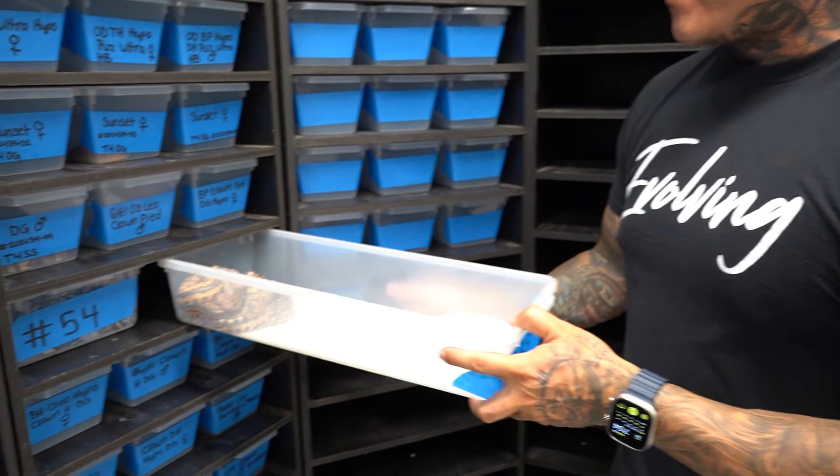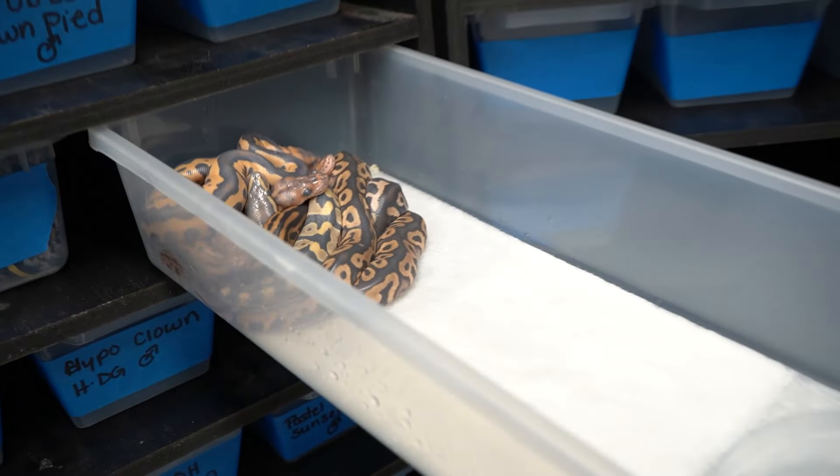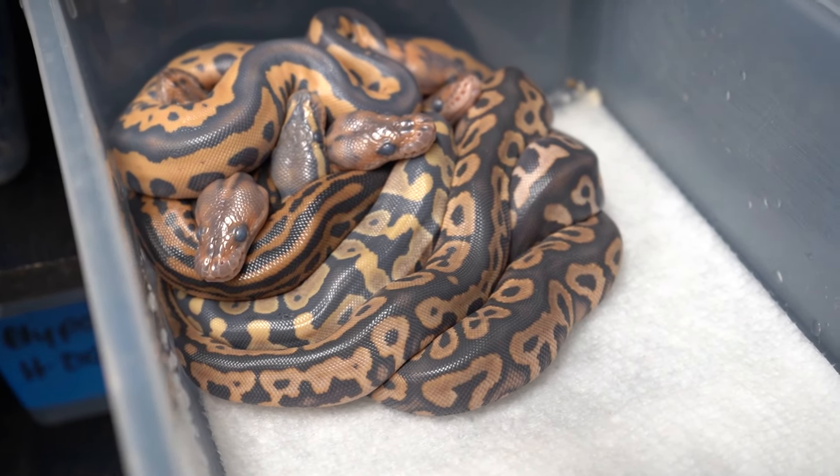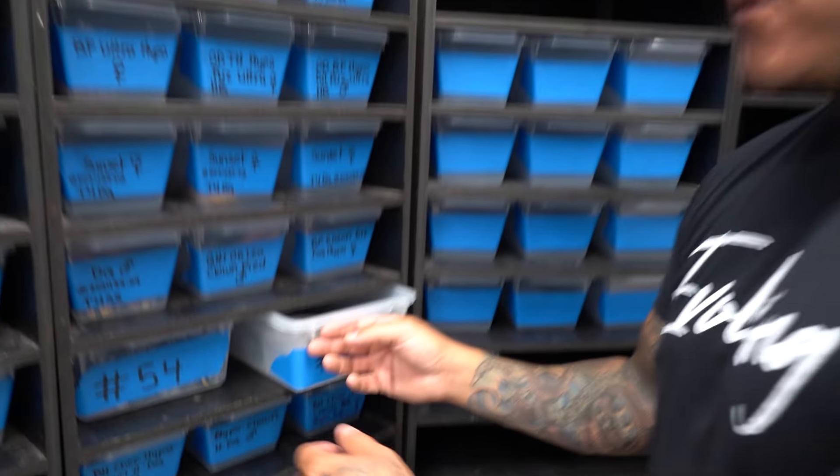Remember the clutch I was telling you guys about — we hit the double visuals for the first time but missed on the triples? Well they're right there but they're in super super shed. We only had two double visuals, but once they shed out I'll do a video for you guys.